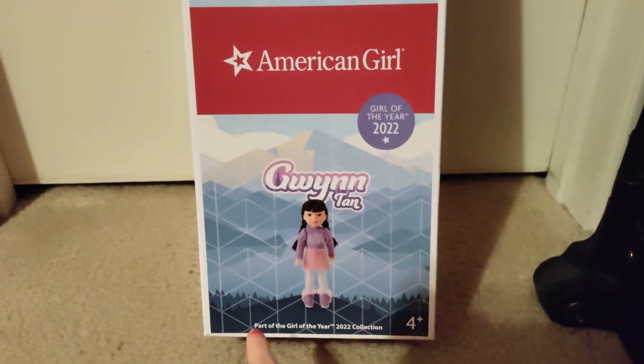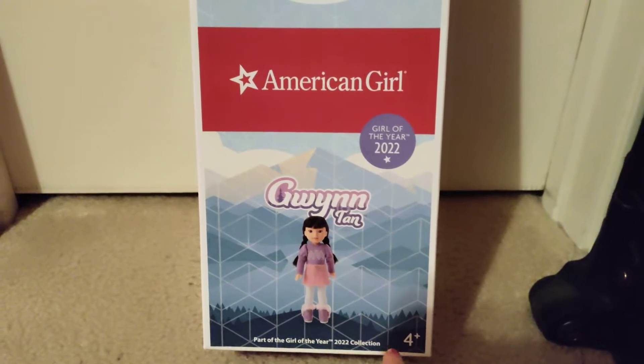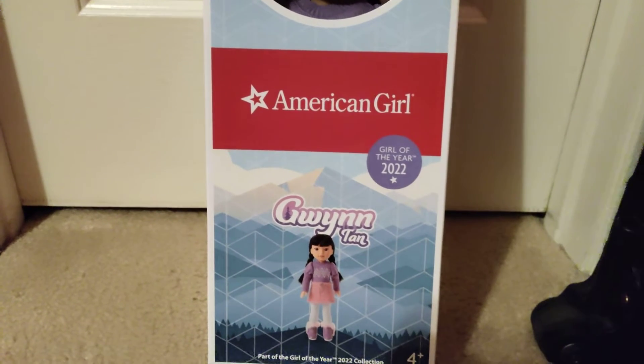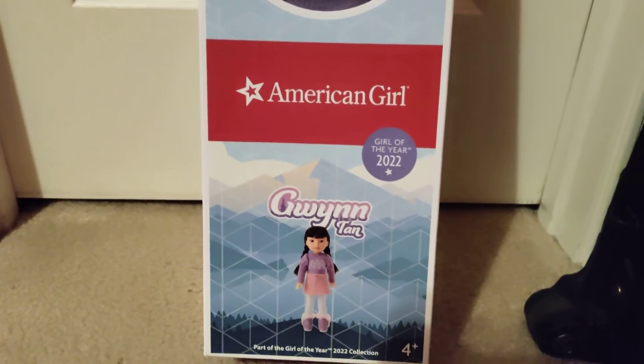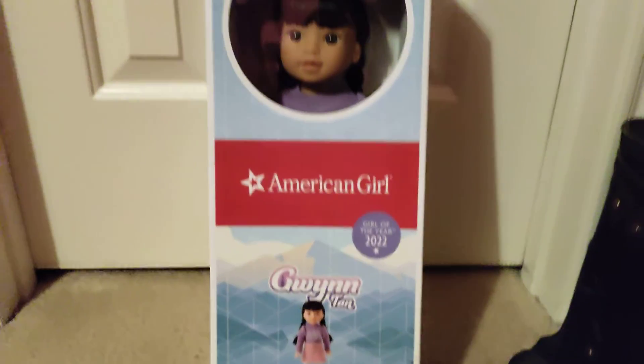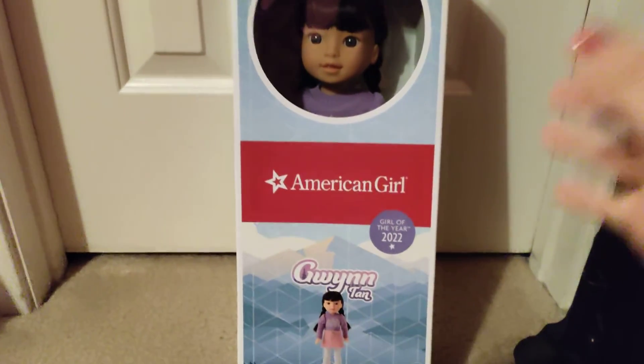As you can see here, it says part of the Girl of the Year 2022 collection, as Gwynn is not the Girl of the Year — she's the sister of the Girl of the Year, and therefore part of the collection. I definitely love her and I'm so glad she made it here.